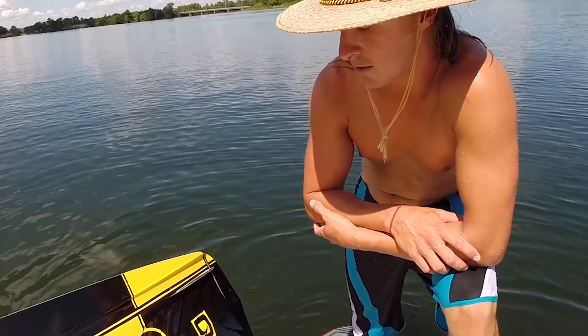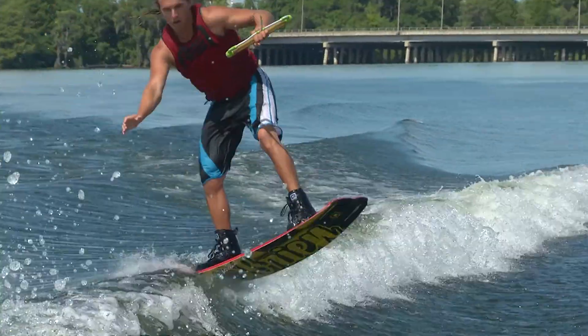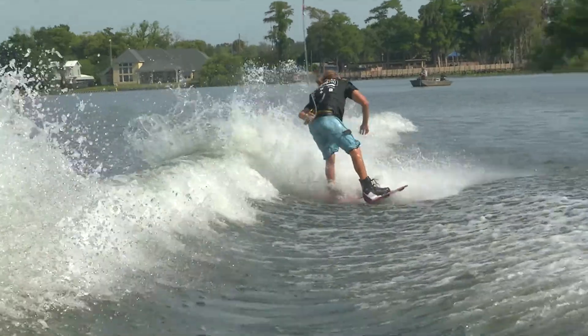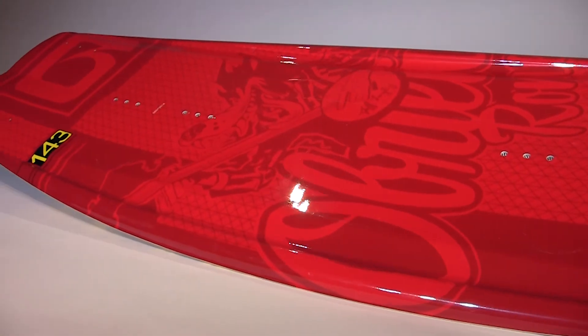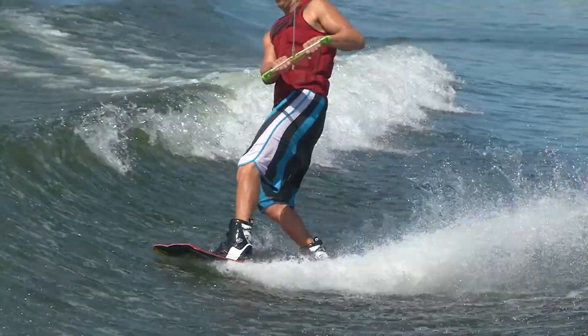I'm Jeff Langley, O'Brien Pro Team rider, and this is my new graphic and shape, the Roam for 2016. The Roam is packed with design features like a feathered core and a five-stage rocker. It is definitely a pro-level board, but still is a perfect shape for the boat rider who is still progressing.